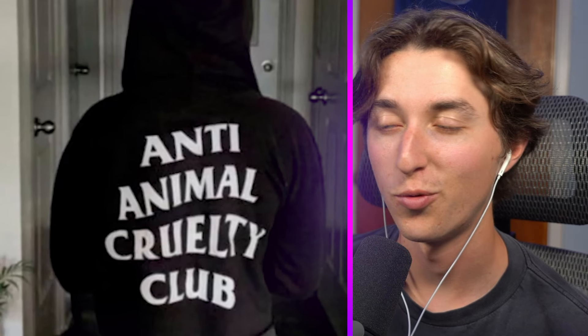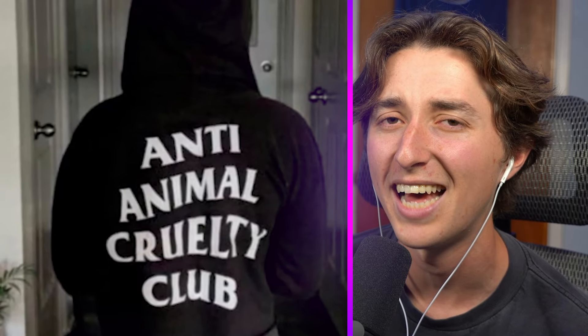'Anti-animal cruelty club' — wait, that's actually a good message for once. But when you put the hood down it says 'animal cruelty club.' That's so bad. Now that is genuinely a major design fail.